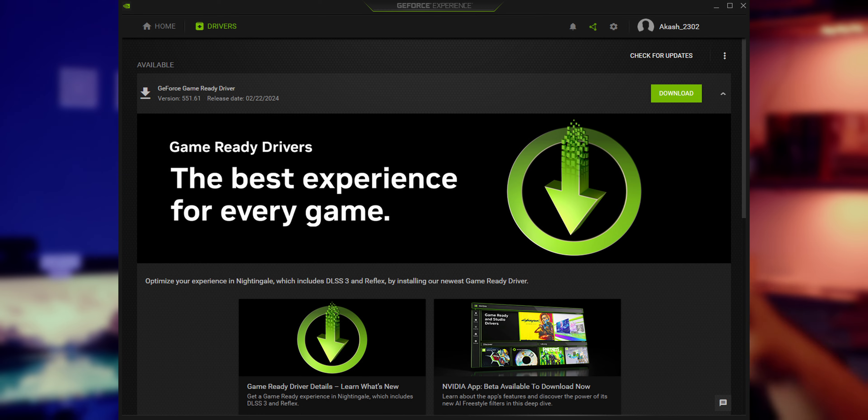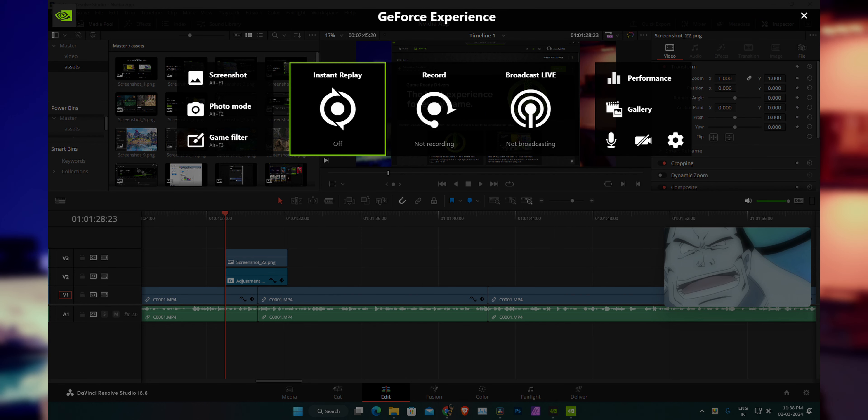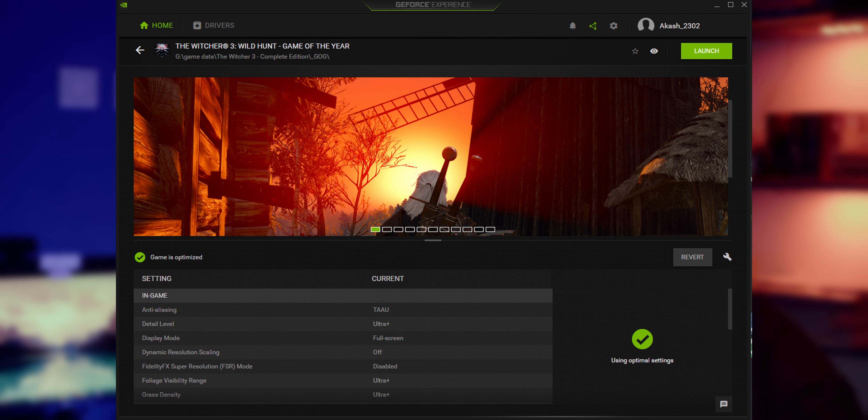If the Control Panel looks scary, there's another application — GeForce Experience — where you can download and update your drivers, use first-party NVIDIA features like their overlay and screen recording, and change per-game settings without even entering the game. The biggest problem with GeForce Experience, however, is that it requires a login.